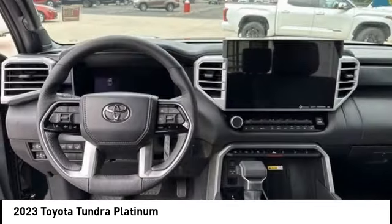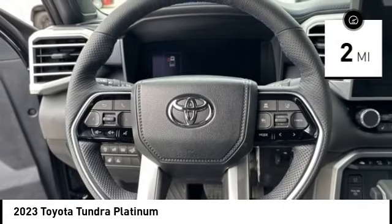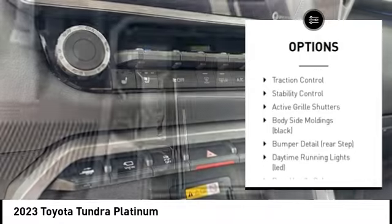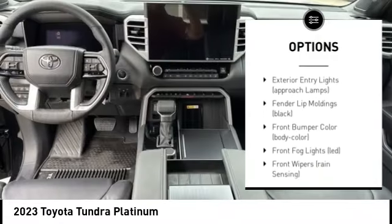This vehicle has less than 100 miles. Here are some of this vehicle's great options: rain sensing wipers, tire pressure monitoring system, emergency braking preparation, trailer brake controller, electronic stability control, and alloy wheels.